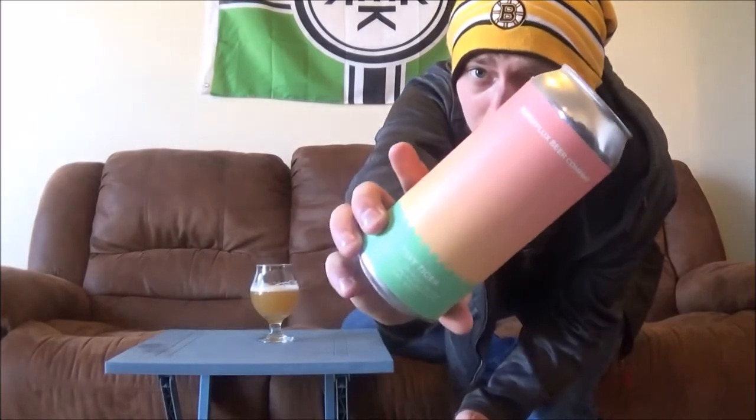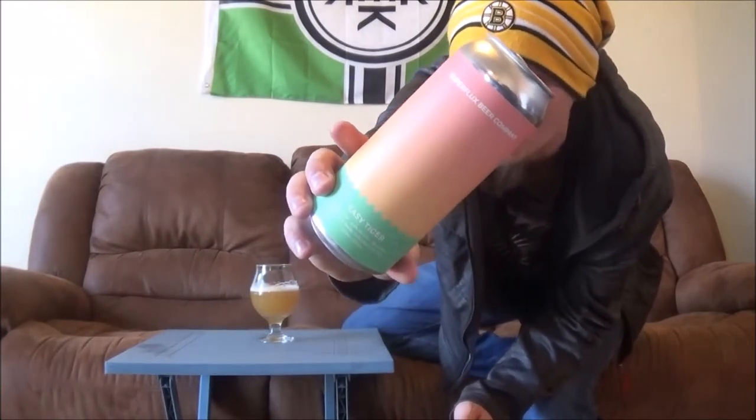Today's beer is going to be Superflux Beer Co's Easy Tiger. It's an India Session Ale, light IPA, coming in at 4.5% alcohol by volume.